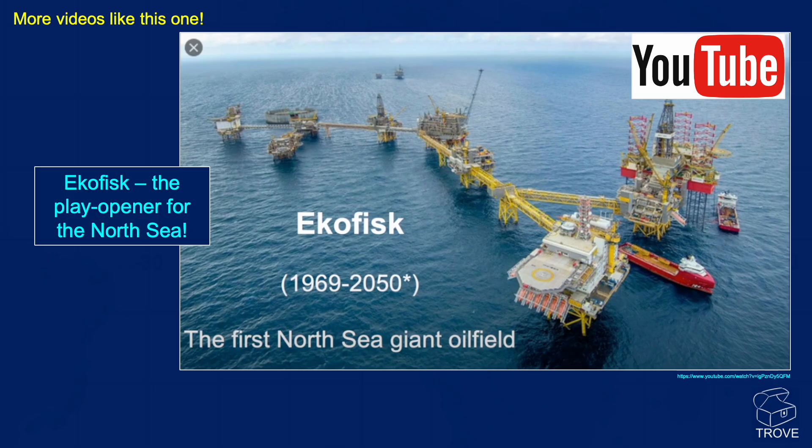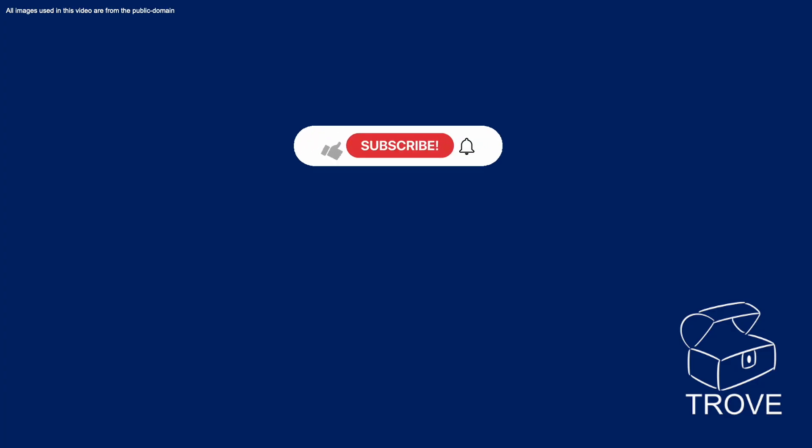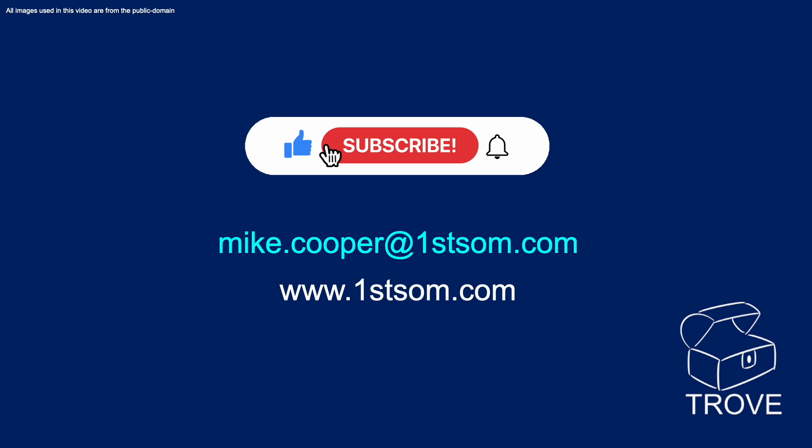We've got other videos like this one. One of the very popular ones was Ekofisk, looking at one of the first North Sea giant oil fields — a real play opener for the North Sea. It's really unique because it's had a decadal production incline. We normally see a plateau for oil production followed by a decline, so this incline is well worth watching to understand why and how that happened. Subscribe to the channel, send me an email — I'd love to hear from you. There's the website for anybody who wants further information.